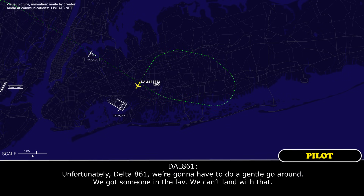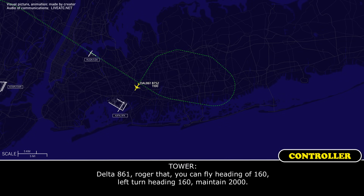Unfortunately, Delta 861, we're going to have to do a go-around — we got someone on the runway and we can't land with that. Delta 861, roger, fly heading 1-6-0, left turn heading 1-6-0, maintain 2,000.